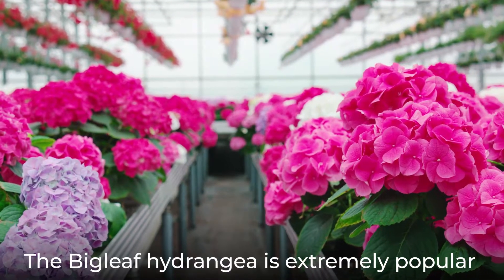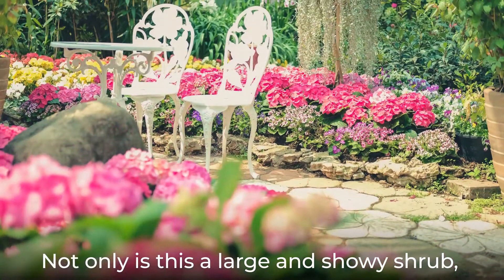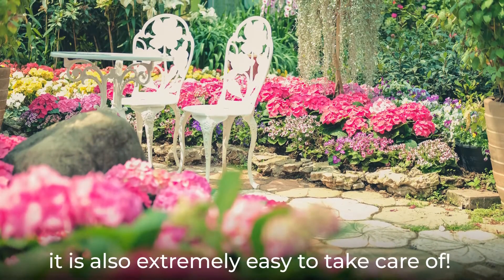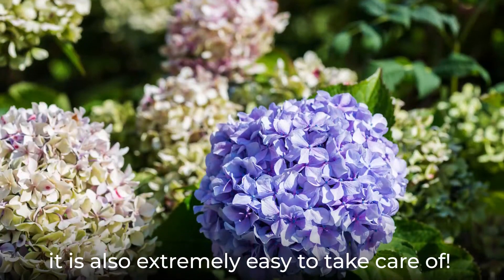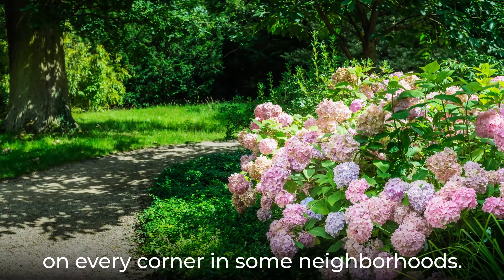The bigleaf hydrangea is extremely popular in landscaping and gardens. Not only is this a large and showy shrub, it is also extremely easy to take care of. No wonder these bushes seem to be planted on every corner in some neighborhoods.